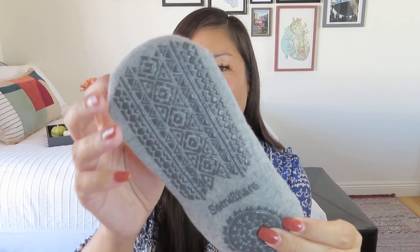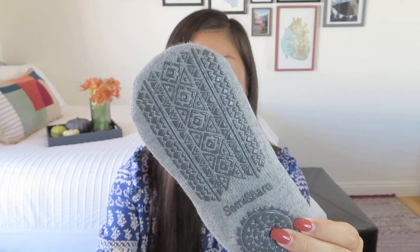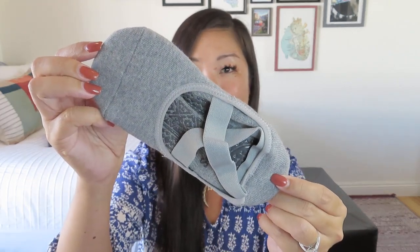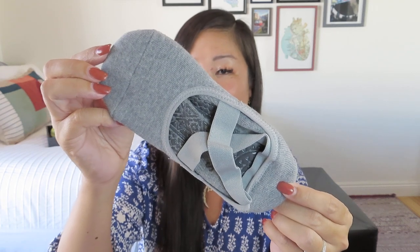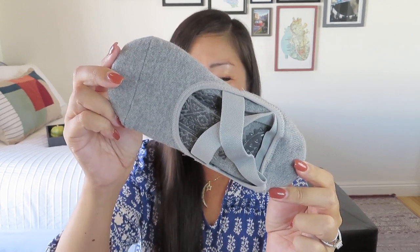We have some yoga non-slip socks — really cute, with grippy bottoms. I'm not usually a sock person, but these are nice, especially when traveling or renting a mat. They're also great for Pilates classes. They've almost got a ballet elastic feel to them.